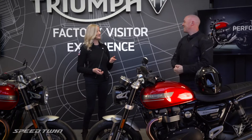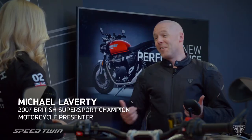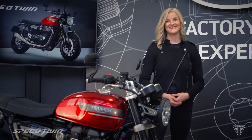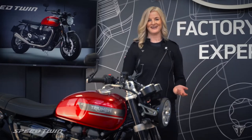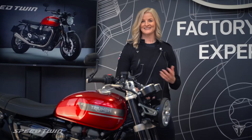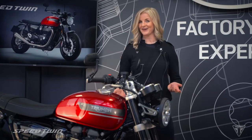I guess that was you in the film earlier — it looked like you were having loads of fun. Hey Maria, great to see you. Yes, indeed, that was me. What a lot of fun it was getting to see what this bike is capable of. We're both very excited to be your hosts for the launch today and to share, with help from some of the Triumph team, just what makes this new generation Speed Twin so special.